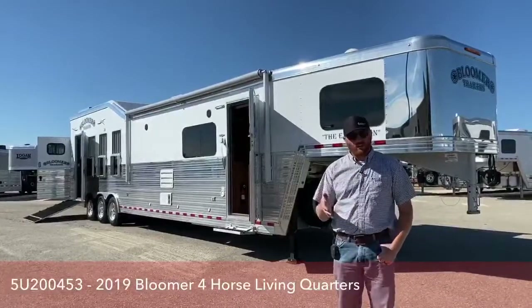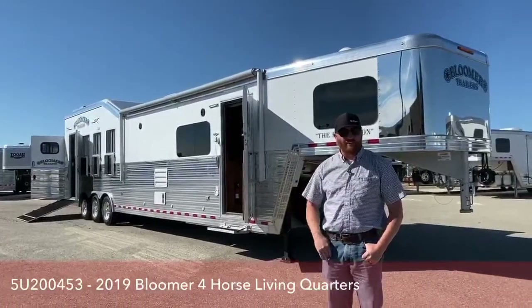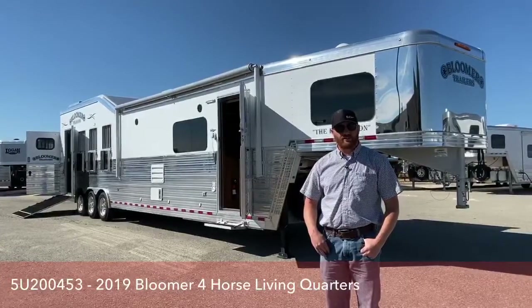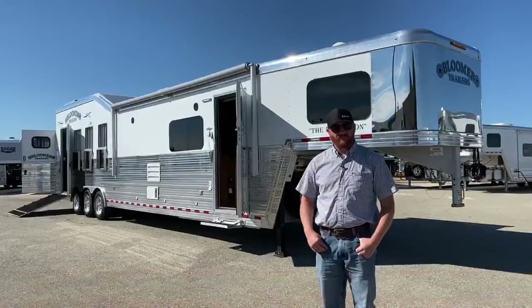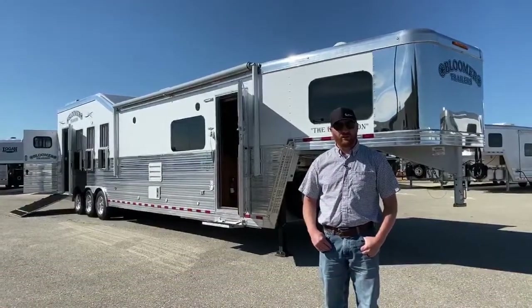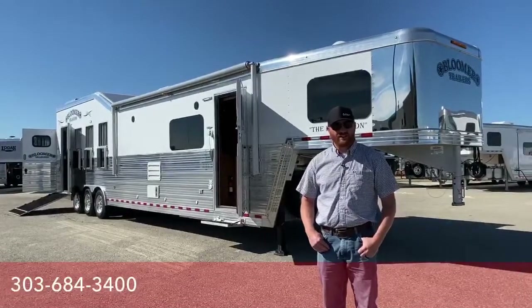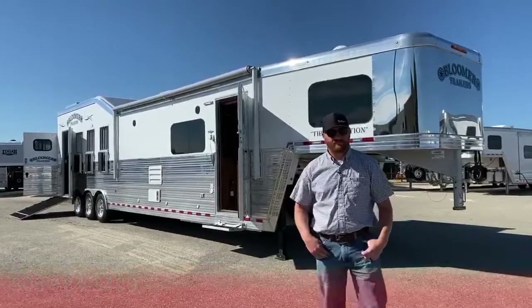So give us a call about this trailer or any other used or new that we have on the lot. Again, my name is CJ Altenberg with TransWest Truck Trailer RV in Frederick, Colorado. Our direct line is 303-684-3400. You can ask for me or one of my sales associates and we can all help you out. Thanks for tuning in — have a great day.